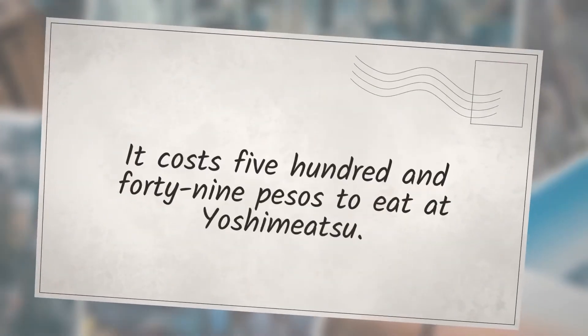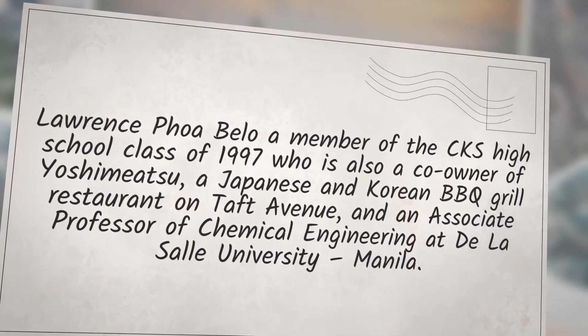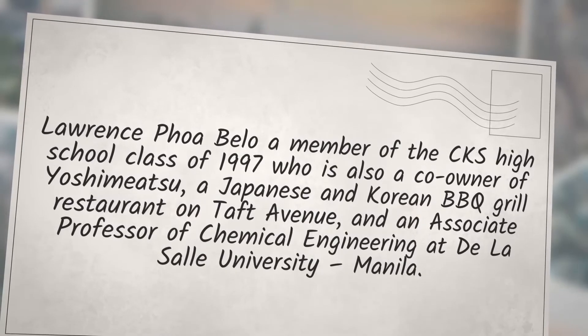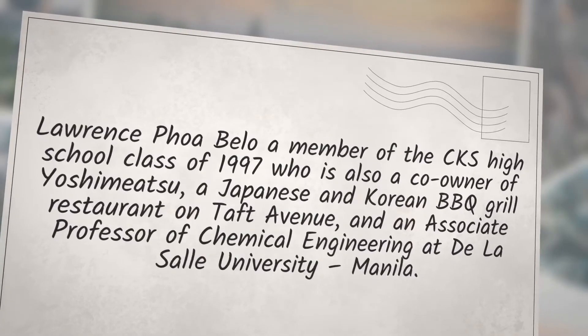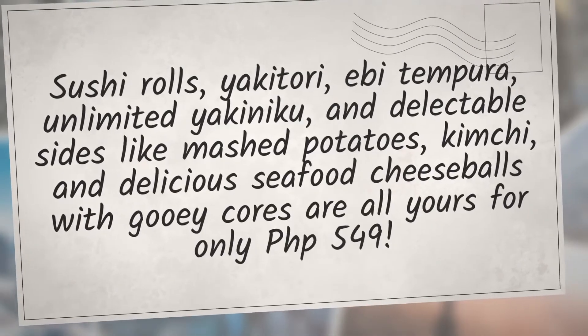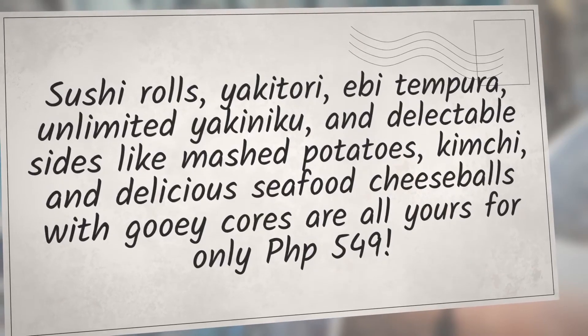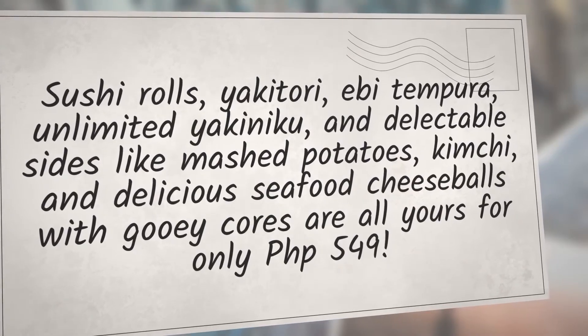How much does Yoshimitsu cost? It costs 549 pesos to eat at Yoshimitsu. Who owns Yoshimitsu? Dr. Lawrence Foabello, a member of the CKS High School Class of 1997, is a co-owner of Yoshimitsu — a Japanese and Korean barbecue grill restaurant on Taft Avenue — and an associate professor of chemical engineering at De La Salle University, Manila. Their offerings include sushi rolls, yakitori, ebi tempura, unlimited yakiniku, and delectable sides like mashed potatoes, kimchi, and seafood cheese balls — all for only PHP 549.